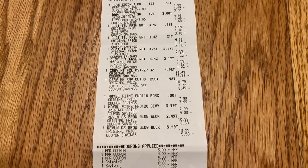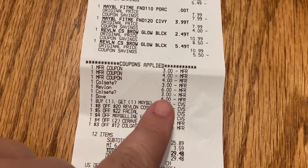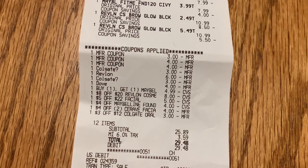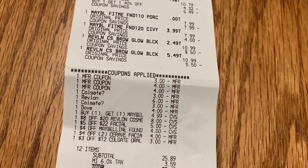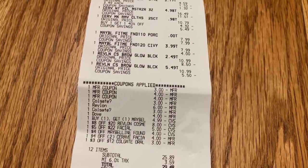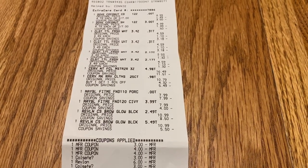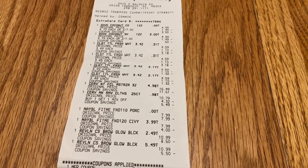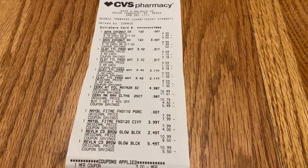Here's the receipt for my first transaction — everything came off wonderfully. Here are all my coupons: both Colgates, the six dollar Revlon, the four dollar Dove, the buy one get one free Maybelline at $4.99, the eight off $20 Revlon, the four off $22 facial, the four dollar off Maybelline foundation, the four off two CeraVe items, and the three off $12 Colgate. That brought my total to $25.89 and I got back $19 in Extra Bucks, bringing the out of pocket for that transaction to just $6.89 — and I got a lot of really great items.